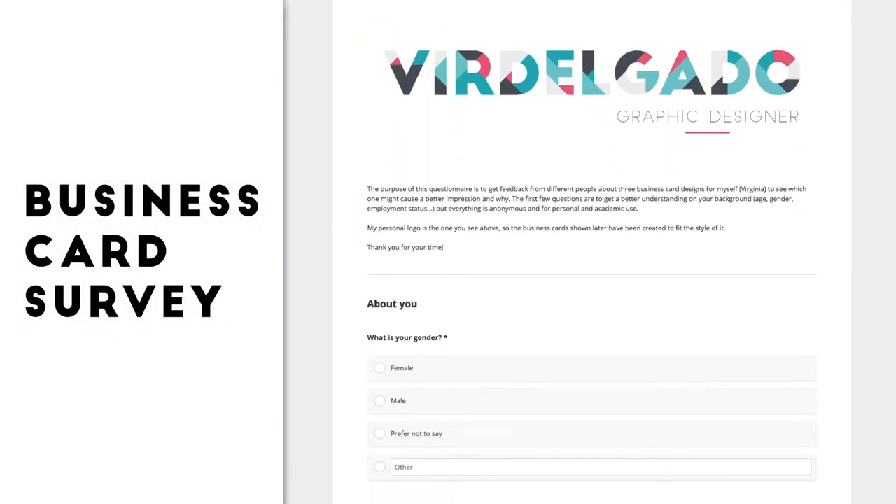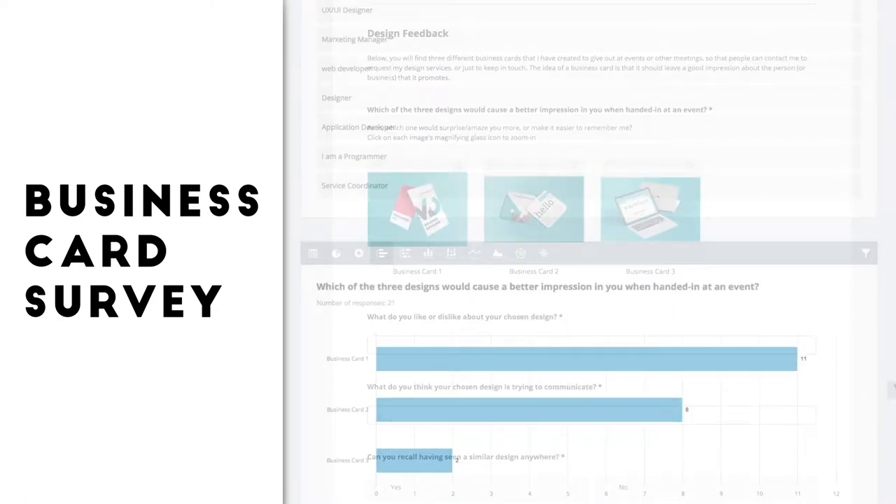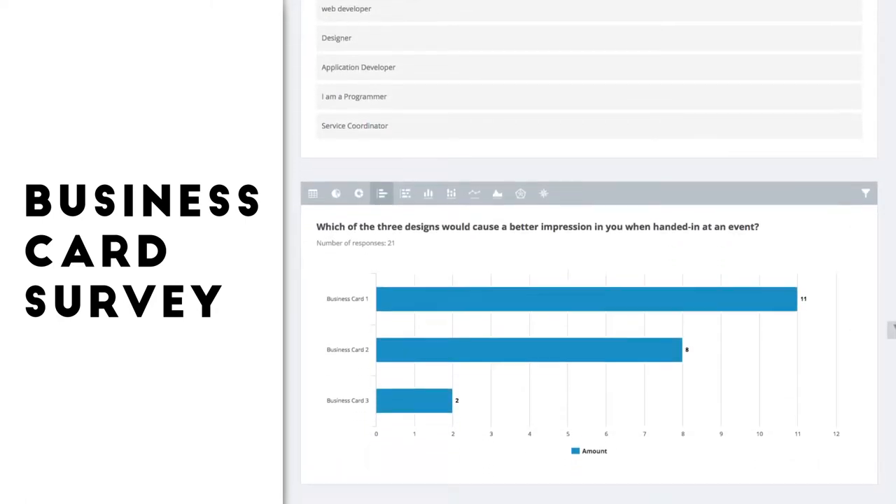With these ideas, I have created a questionnaire to collect feedback from people from all different backgrounds, and the Pantone card has been the most successful one.